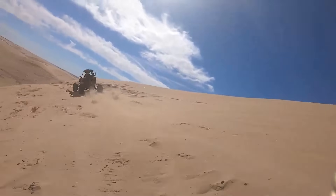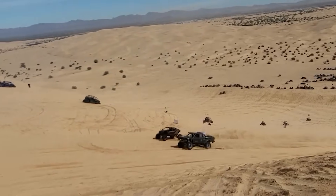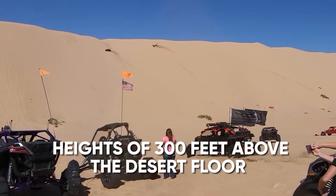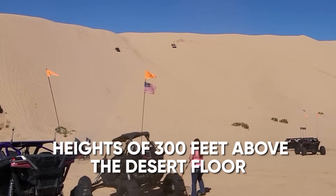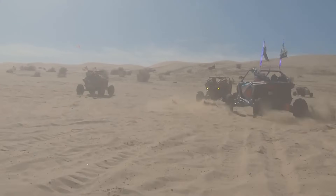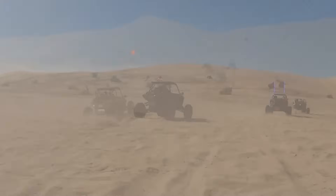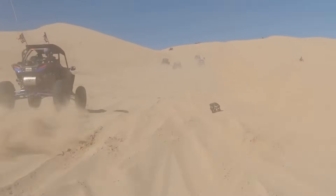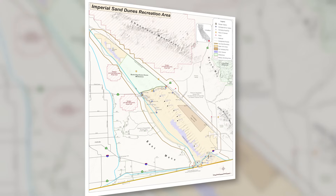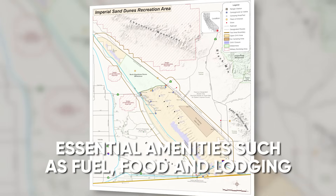Glamis is a playground for off-roaders, offering a variety of terrains. You'll encounter rolling sand dunes, big bowls, jumps, and wide-open spaces. The dunes often reach heights of 300 feet above the desert floor, providing outstanding opportunities for recreation. Expect to see golden sand as far as the eye can see, creating a surreal desert landscape. Glamis is conveniently located near several cities, including Brawley, El Centro, and Yuma, which offer essential amenities such as fuel, food, and lodging.